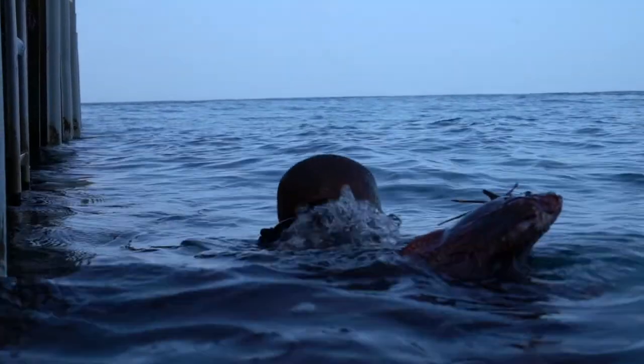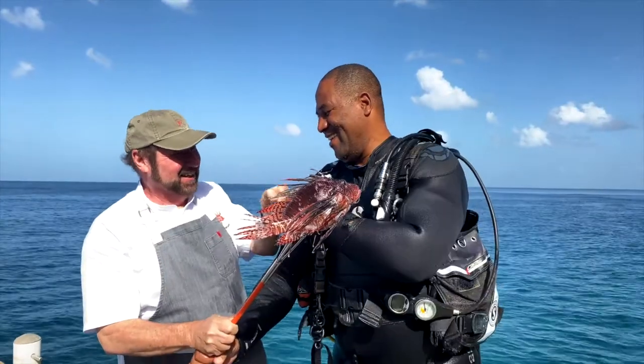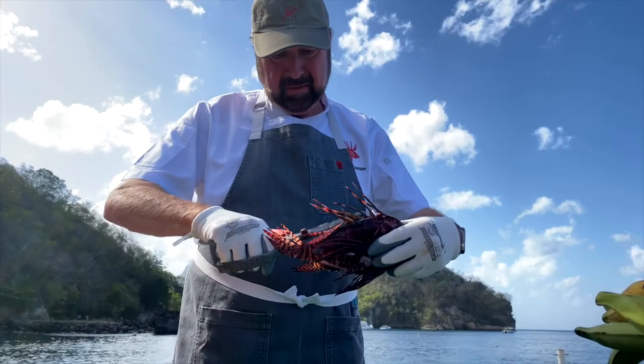Notorious and delicious, lionfish are devastating the coastal waters of the Caribbean. Local divers catch this invasive species to save the reefs. Being venomous, care must be taken.